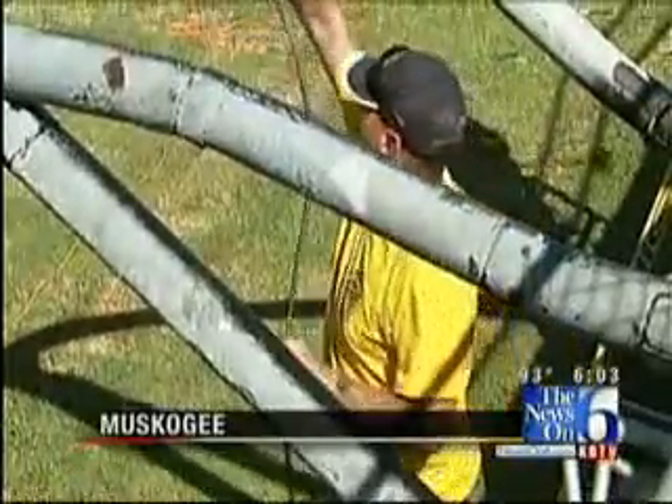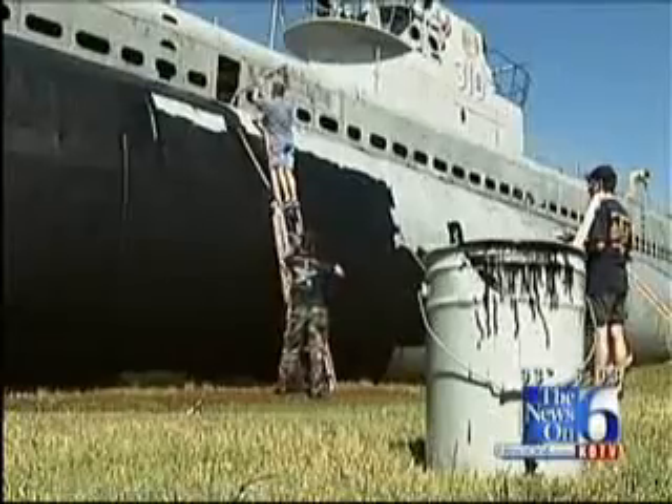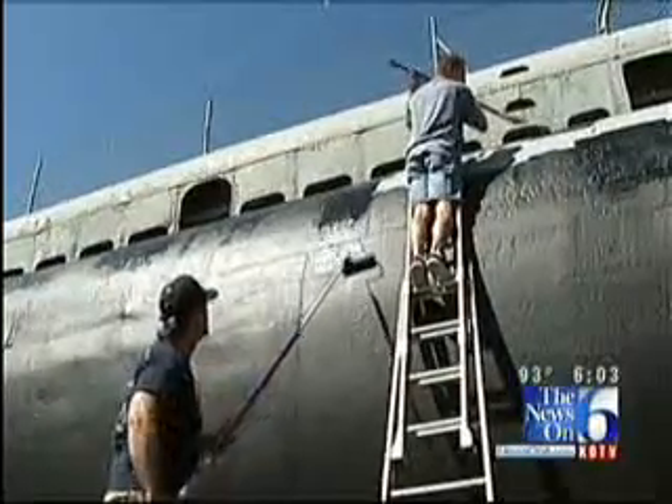A beautiful day for the color of night. That's pretty right there. Dozens of naval officers are painting the USS Batfish black, restoring the submarine to her glory days of World War II.